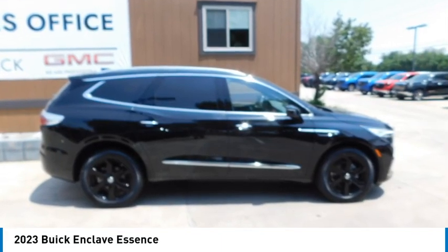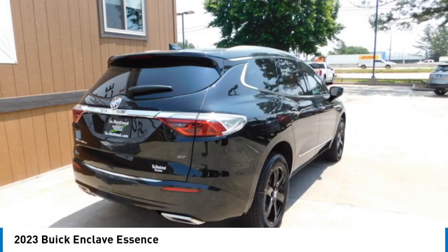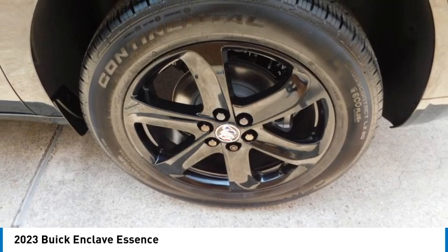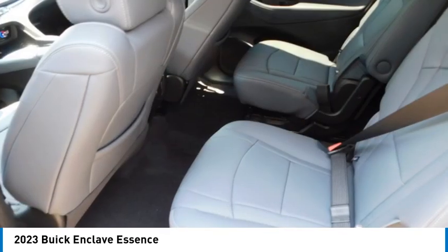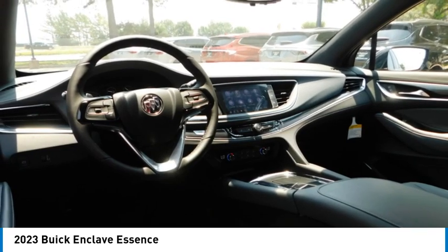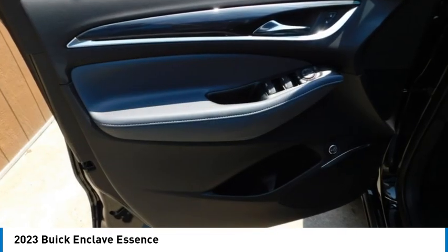Make a great choice today with the 2023 Enclave. The Enclave offers three rows of seats standard. Not only is it roomy and stylish, but Buick really did its homework on this vehicle — they did not cut any corners.